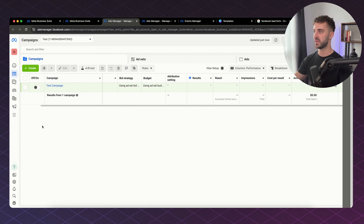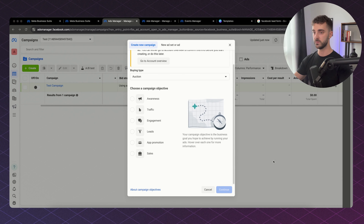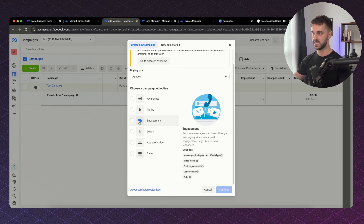I have set up a test campaign, but all you need to do to get your campaign started is click Create. The first thing we're going to do is select what type of campaign objective. There are various different options: awareness, traffic, engagement, leads, app promotion, and sales. Facebook actually gives you what they're each good for.